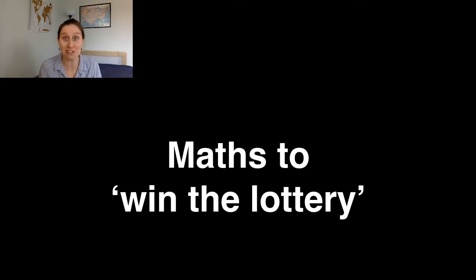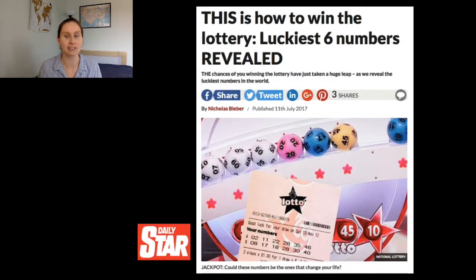We often see real newspaper articles suggesting that there is a strategy. This one here is telling us that they have found the six numbers on the National Lottery that are more likely to come up than any other six numbers.